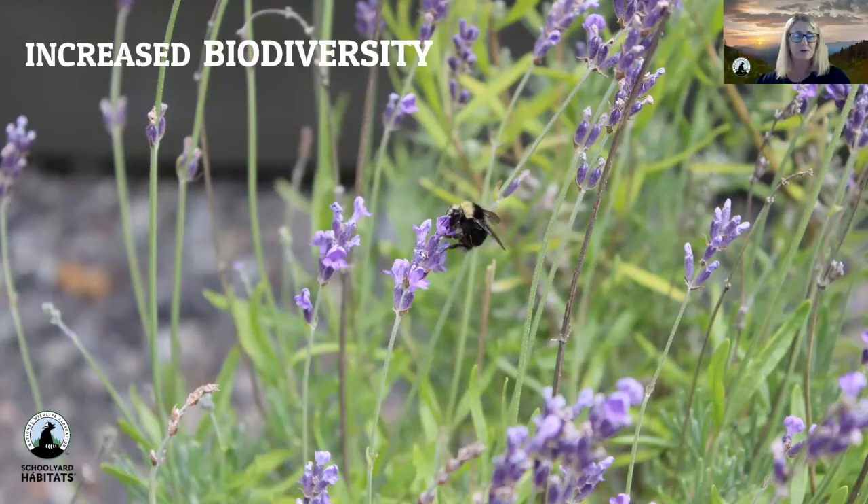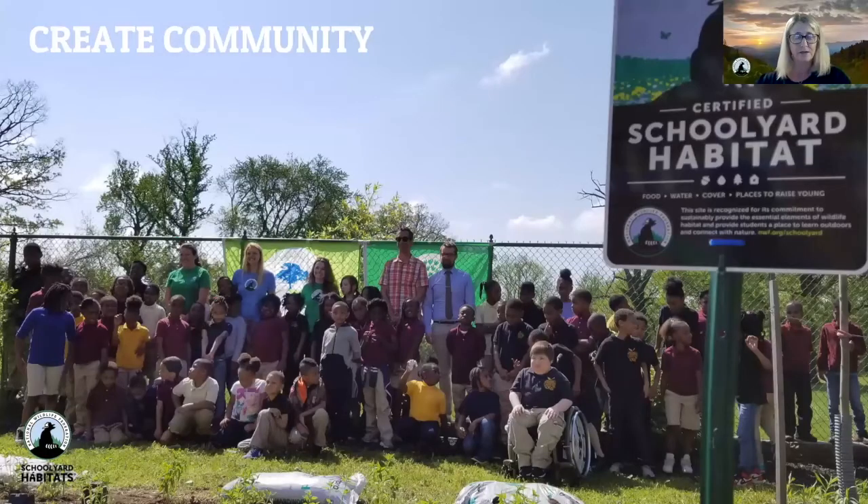Lastly, creating community. Creating and sustaining a Schoolyard Habitat takes a community, but it also creates a community. Your Schoolyard Habitat has the potential to grow and strengthen relationships within your school and throughout your community. If you reach out to the broader community from the beginning, you build connections that can bridge cultural differences, transcend language barriers, and cultivate local support. When communities are healthy, wildlife flourishes.